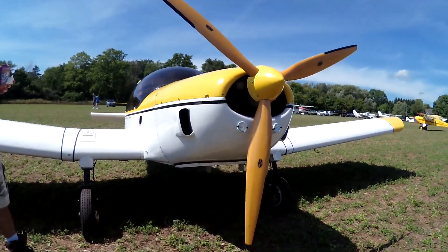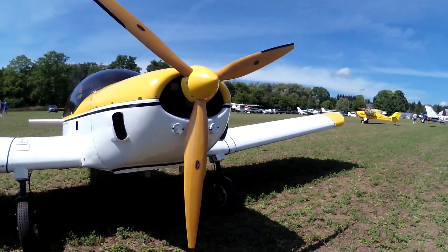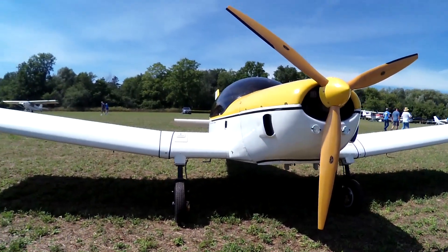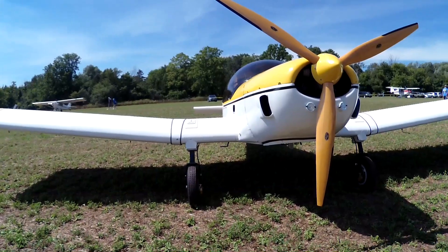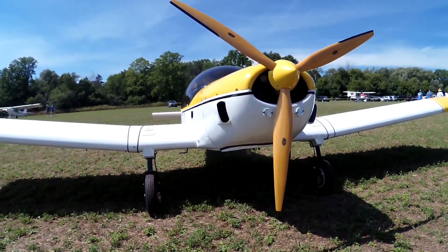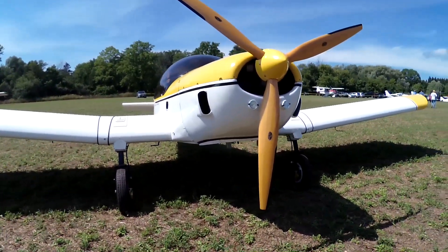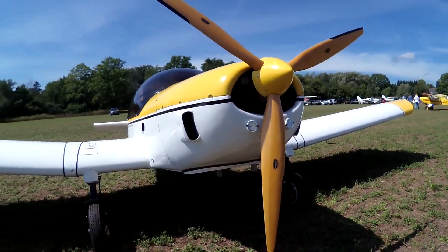I used to fly the Cessna 150s, but I flew K-3 sailplanes — the old German single-seat sailplanes. I don't fly here. It's just expensive. It's expensive, and I had stents in my heart, so I have to do the medicals and stuff. Oh yes — that's how I found out I had high blood pressure, actually, when I went for my pilot's license medical.